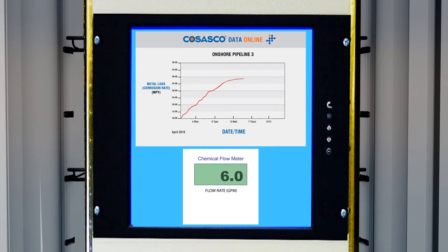Corrosion data is fed into one of our corrosion management servers, providing continuous data so chemical injection rates can be adjusted when corrosion rates increase or decrease.